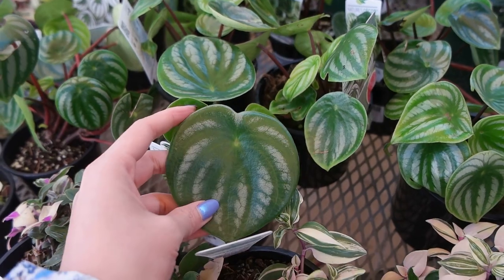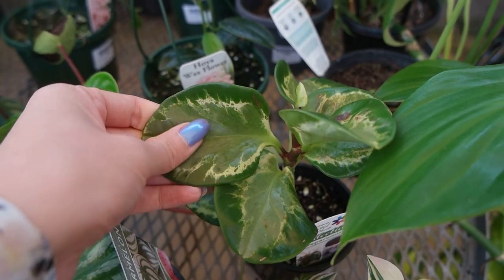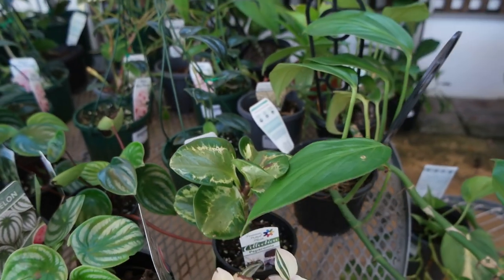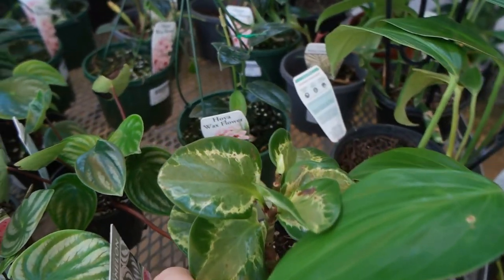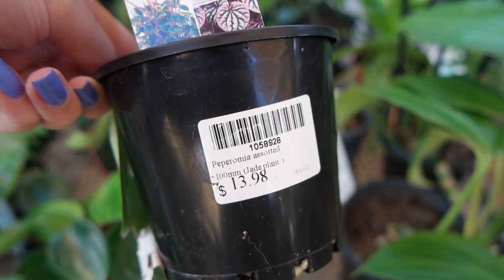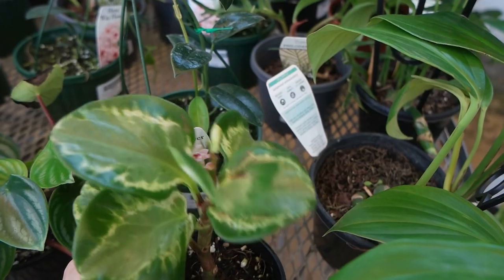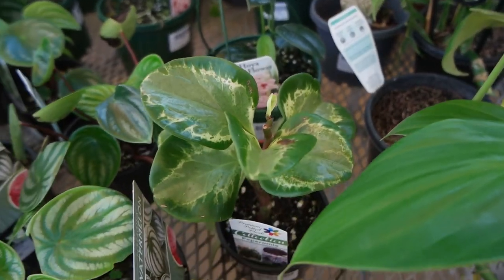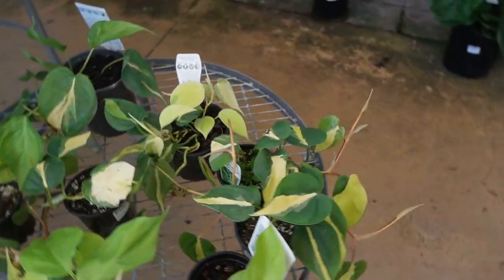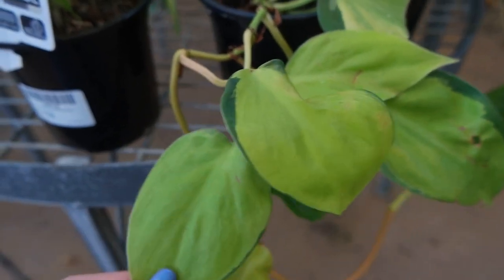Look at the size of that leaf compared to the others — huge! Here we've got a Peperomia obtusifolia Golden Gate, and that is $13.98. Moving on, there are some Philodendron Brazils — these are one-vine trailing pots at $19.98.